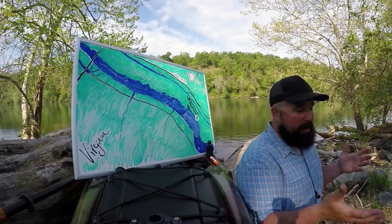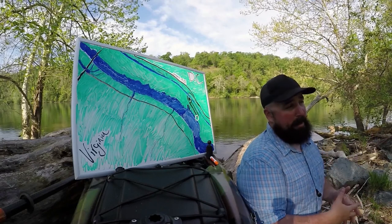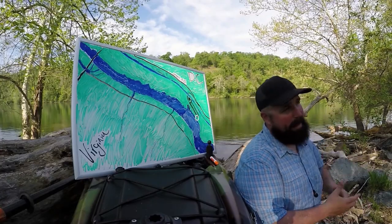The American and Hickory Shad are doing the same thing as the striped bass — they're coming from the ocean to do their spawn. They go up as far as they can go, lay their eggs, turn around, and head back out.